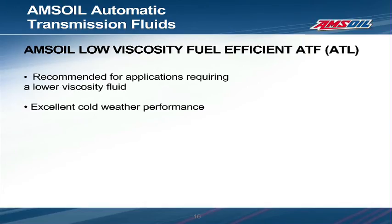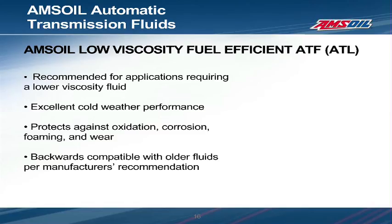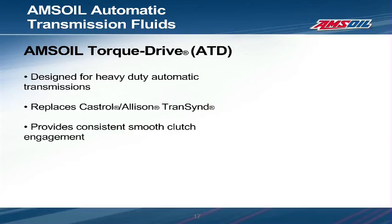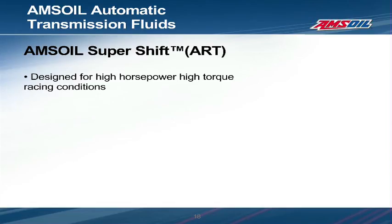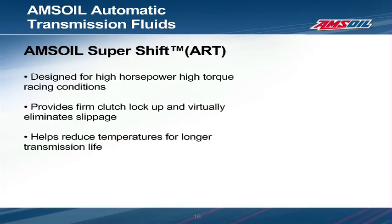Like multi-vehicle ATF, AMSOIL ATL exhibits excellent cold weather performance, protects against oxidation, corrosion, foaming, and wear, and is backwards compatible per the manufacturer's recommendation with those fluids. AMSOIL ATD is a fluid designed for use in heavy-duty automatic transmissions. These transmissions are found in numerous vehicles from buses to dump trucks and are often exposed to severe operating conditions such as frequent stopping and starting in all weather conditions. ATD replaces Castrol Allison Transcend and provides consistent smooth clutch engagement. Its synthetic construction allows for excellent cold and hot temperature performance, delivering a better fluid film than a conventional lubricant under these conditions. The final AMSOIL product is AMSOIL SuperShift, designed for transmissions used in racing where firm clutch lockup and minimum slippage is extremely important. SuperShift can provide cooler operating temperatures allowing for less wear and fewer transmission teardowns during the season, and it helps protect the transmission from corrosion when the vehicle is put into off-season storage.